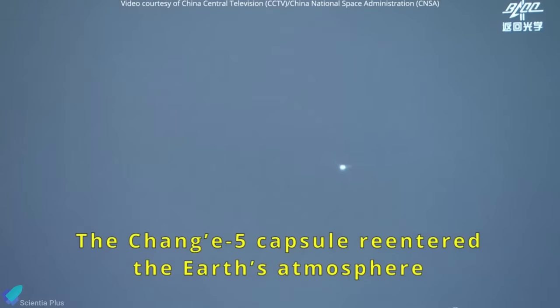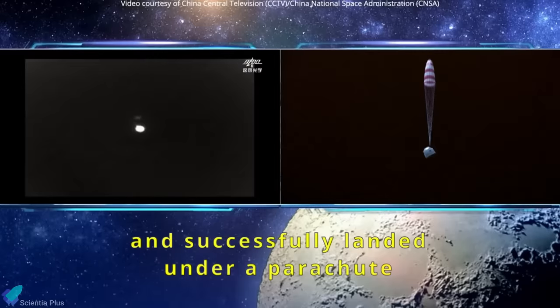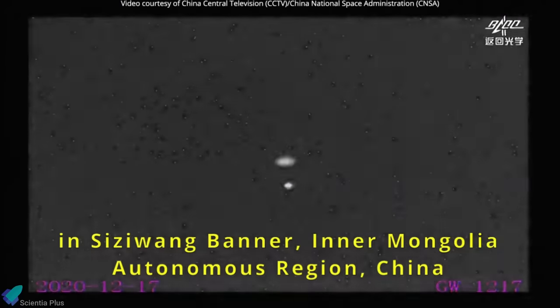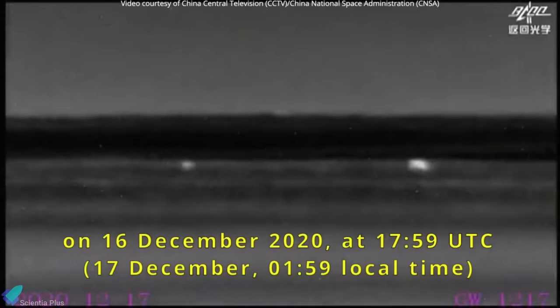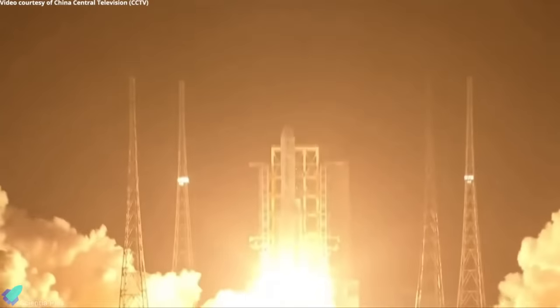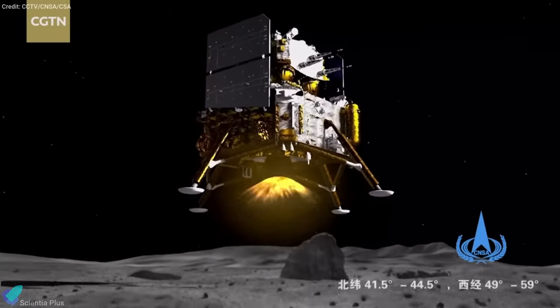The Chinese spacecraft, ferrying rocks drilled from the moon's surface, landed back on Earth Thursday, delivering the first fresh lunar samples to scientists since the 1970s. The Chang'e-5 mission's return spacecraft was in the home stretch of a 23-day mission that successfully launched on China's most powerful rocket on November 23 and landed on the moon on December 1.